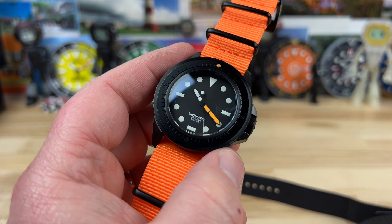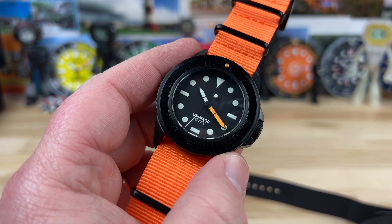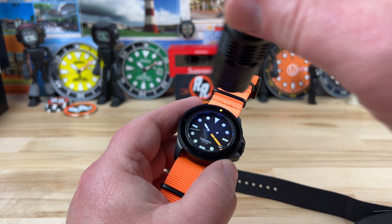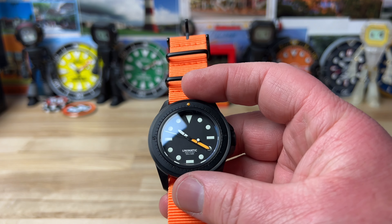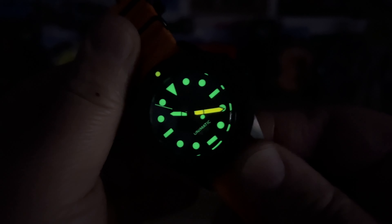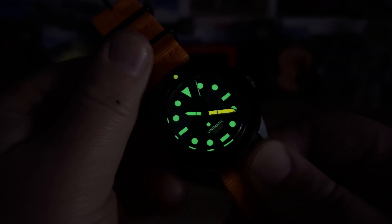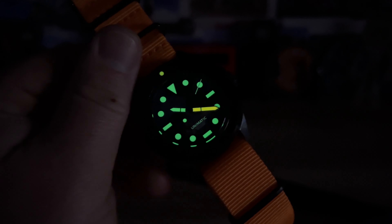I've been researching Unimatic and looking at all the different models for probably a good month now. It's just so bizarre that Exquisite Timepieces happened to launch this right when I was at the height of my research with the brand, so I'm going to take that as a sign. Let's kill the lights and check the lume — excellent lume. We have orange lume on the pip and the minute hand in conjunction with the C1 green lume. Love the look of it. Thanks for watching — big thanks to Exquisite Timepieces. Link in the description, tell them I sent you.